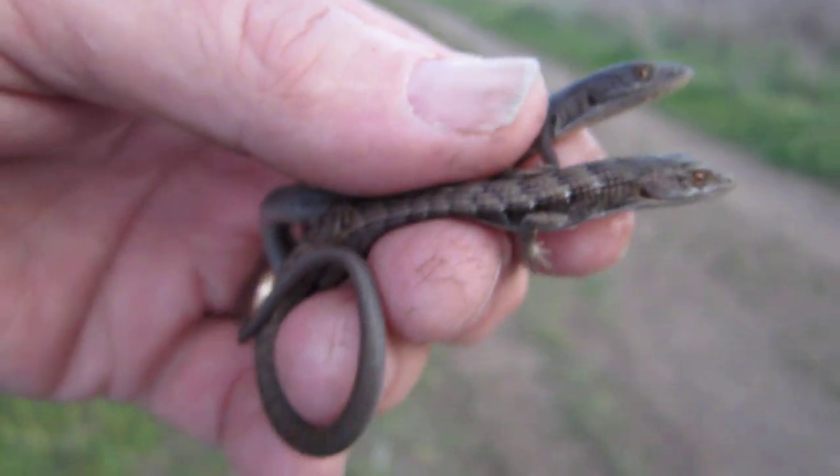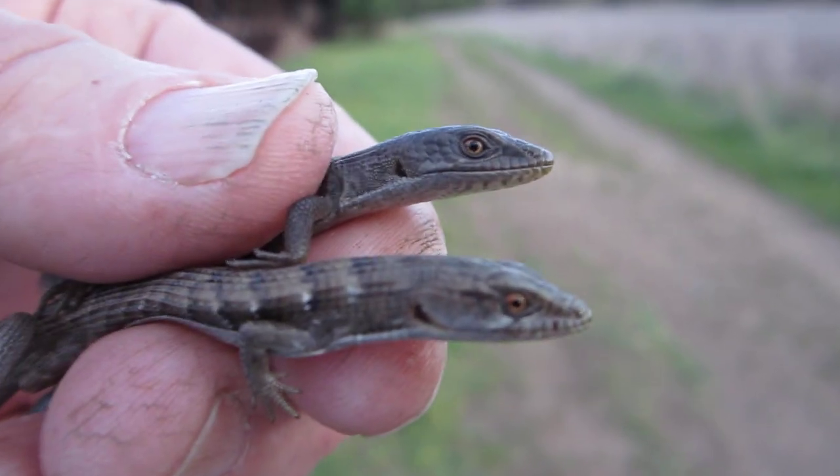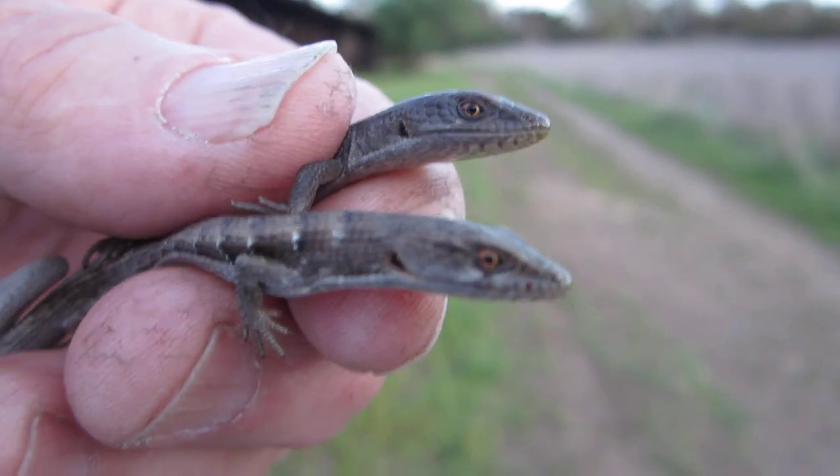Hi everyone, this is Brian Gundy from For Goodness Snakes, and I just wanted to share with you the first two herps that I have found in the 2012 season.